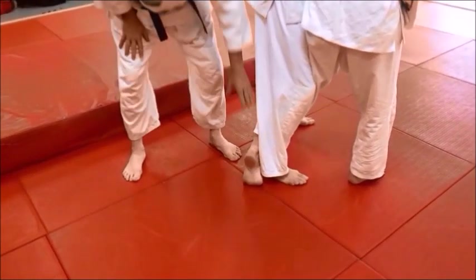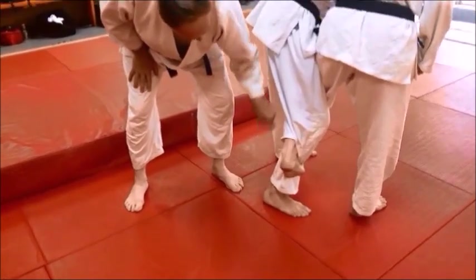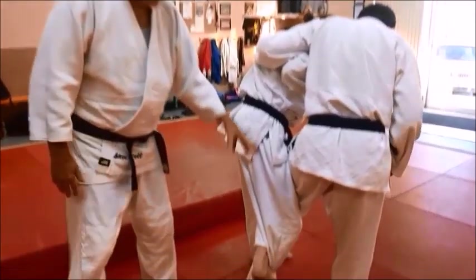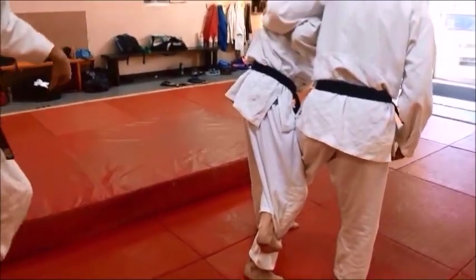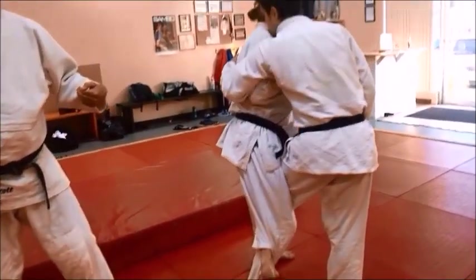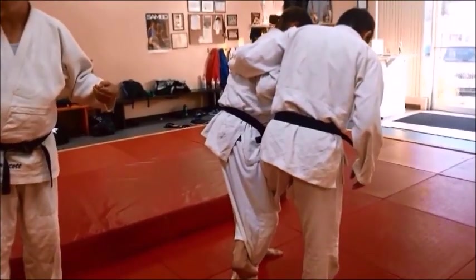When you do the kawazugaki you wrap it in here tight — it's just like a snake around a tree. Now if he were to try to do the ouchi gari and throw him backward, he'd probably tear the knee as he's throwing him backward. That's why it's banned in judo.